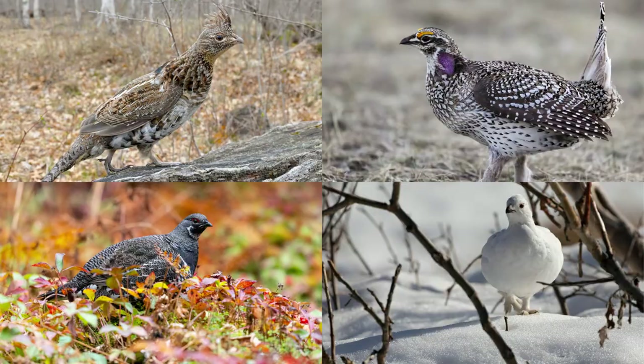Hey guys, Brad here today from the OFAH. In today's lesson, we'll aim to learn about my personal favorite game species, grouse. In Ontario, we have four species of grouse. And in today's lesson, we'll aim to answer five questions about these species: how do we identify grouse, where do they live, what do they eat, what are they known for, and can you harvest grouse in Ontario?